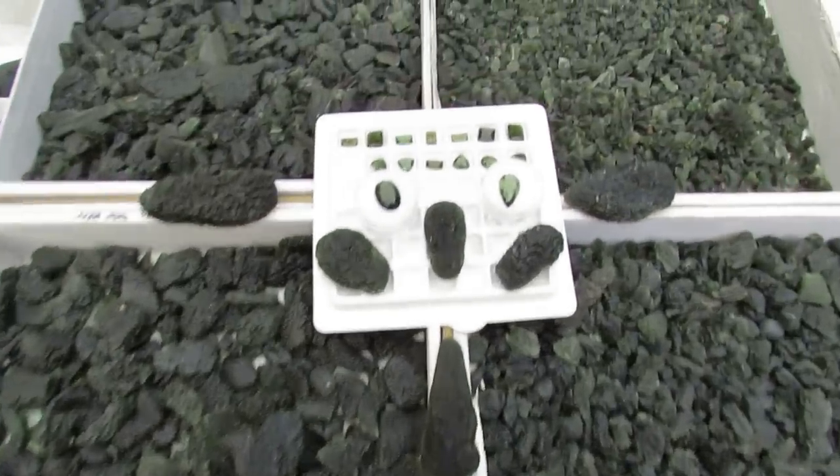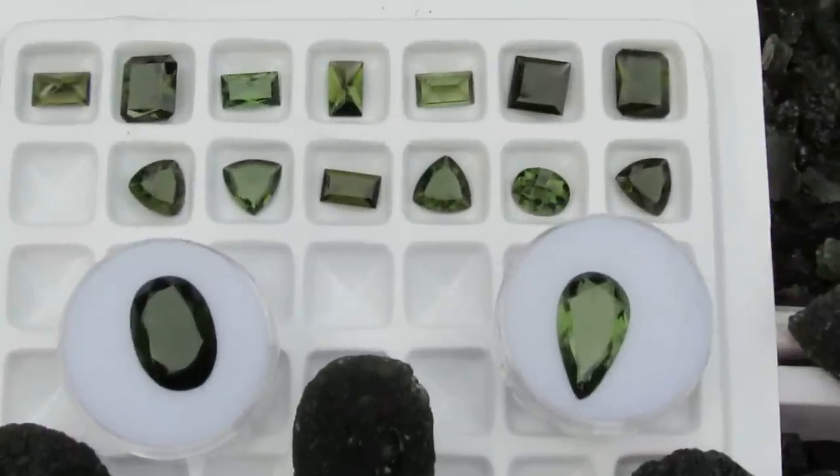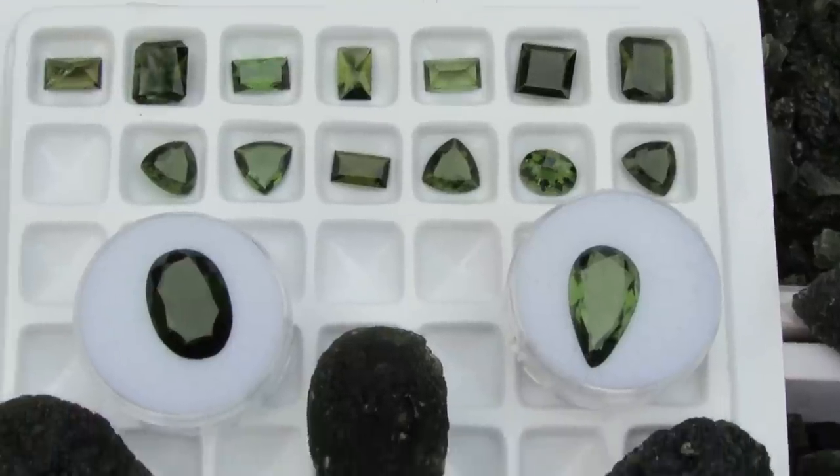You've also got your faceted Moldavite — this is all cut right in the Czech Republic. The real faceted Moldavite does have small valves and bubbles within it.